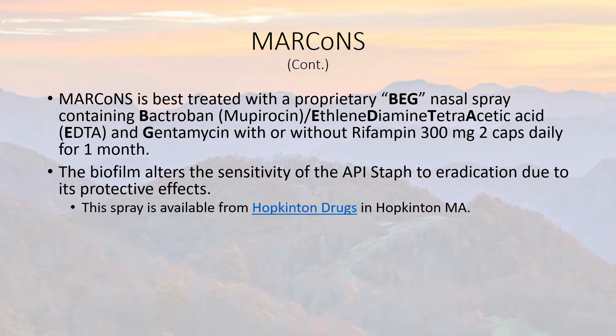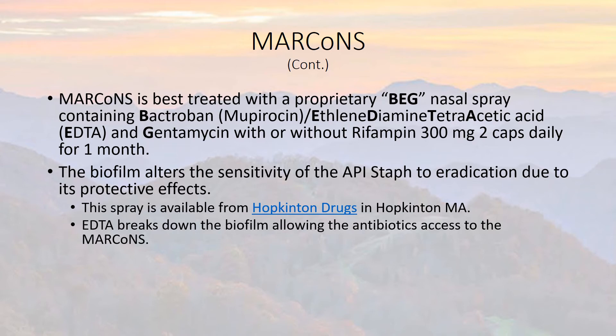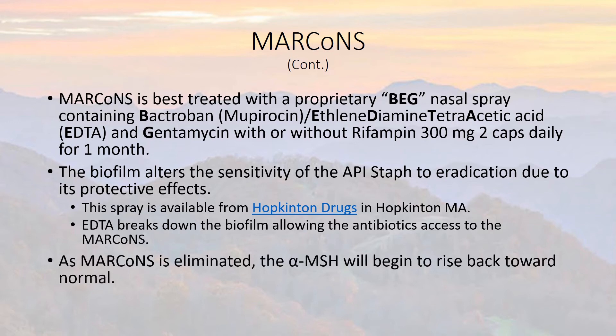Hopkinton Drugs is where you get the spray from. The EDTA breaks down the biofilm, allowing the antibiotics to get access to the bacteria. As MARCoNS is eliminated, the MSH will begin to rise back toward normal. MSH was the central figure to the CIRS overview slide presented earlier — as we fix the MSH problem, everything else starts to self-correct.